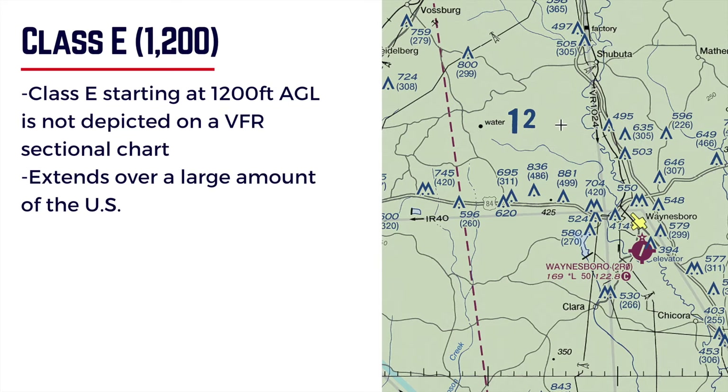Class E also extends over a large amount of the United States. There are areas — actually a whole lot of areas — where airports are not located, and therefore some kind of airspace has to be there. Typically, that's going to be Class E, everywhere else.